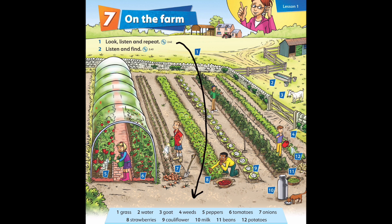Listening 2.42 — look, listen, and repeat. One: grass. Two: water. Three: goat. Four: weeds. Five: peppers.